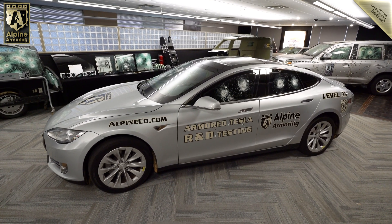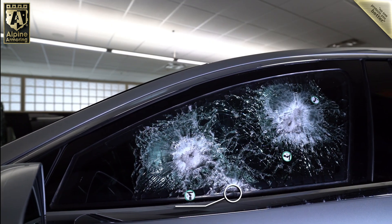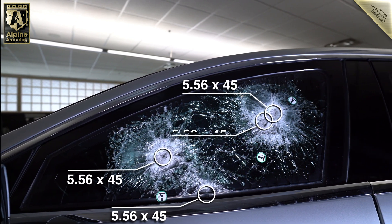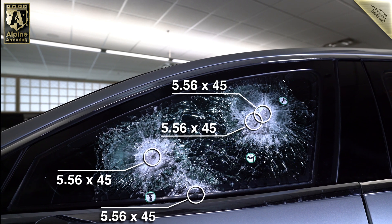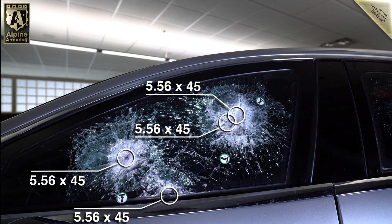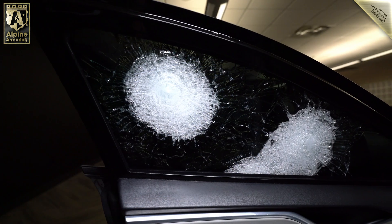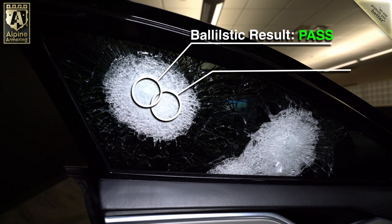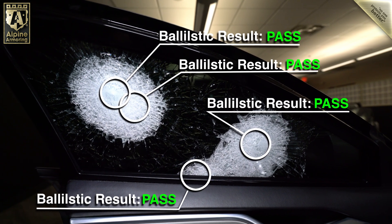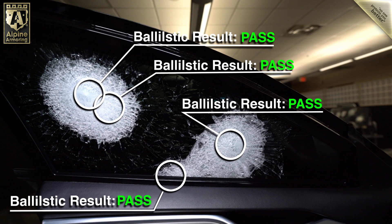Let's take a closer look at each area, starting with the driver's door. The transparent armor of the driver's side door was shot four times with 5.56x45 rounds. Two impact points are of particular interest: the topmost impacts were within inches of each other, and the lowest impact was at the confluence of the transparent and opaque armor — these offer the highest risk of a penetration. But when we open the door and examine the inside, there wasn't a single instance of penetration, including the two high-risk impacts.